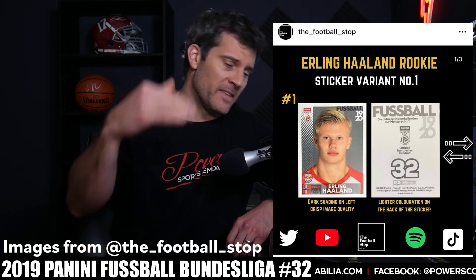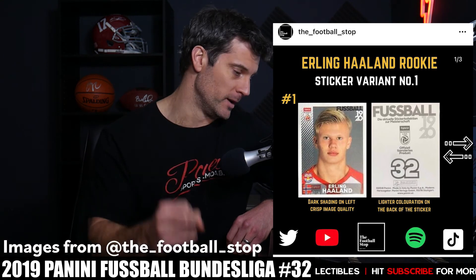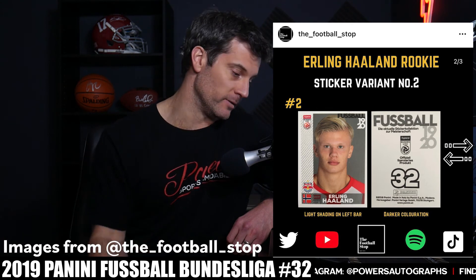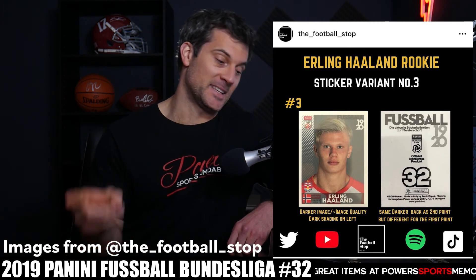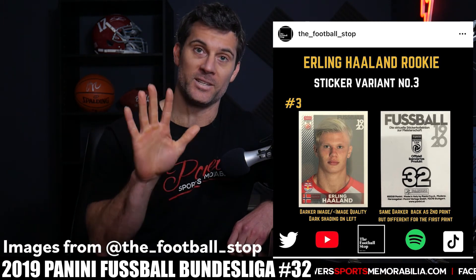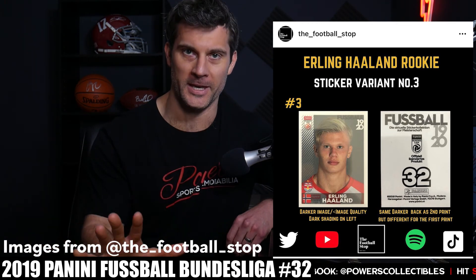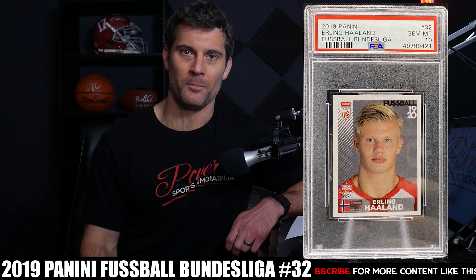Version one is from the first run of packs — it has white chevrons on the left side that fade as you go down, a clear image, and a gray back. Version two also has the white chevrons all the way down but has poor image quality and a dark gray back. Version three comes from a second round of packs in generic white boxes — same image as version one but a bit darker, with a dark back like version two. You can find all this information on Blowout Cards forum.